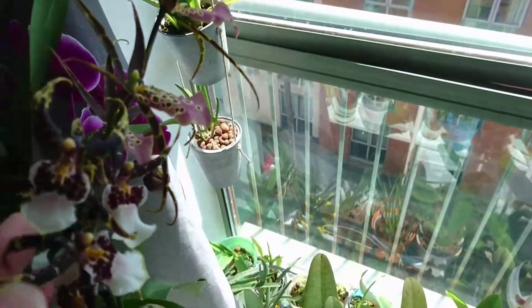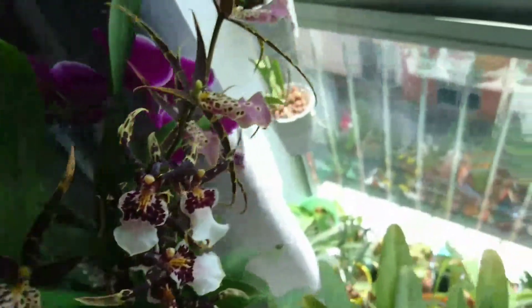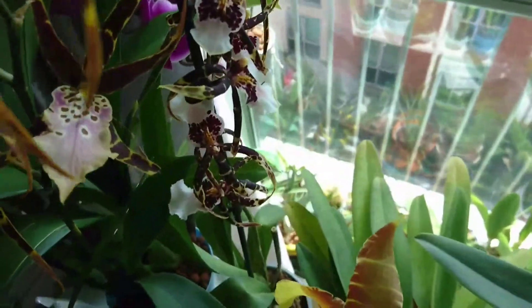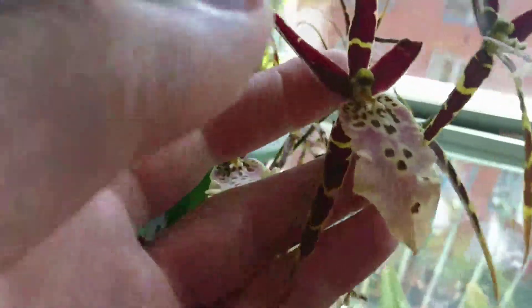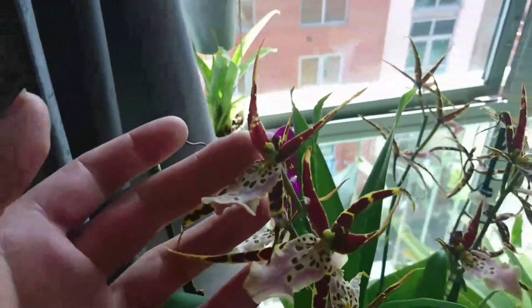Then we have this Brassia hybrid with a small Miltasia, I would think, and it has these spidery flowers that literally look like spiders. I cut off one of the flower spikes because it had no roots.